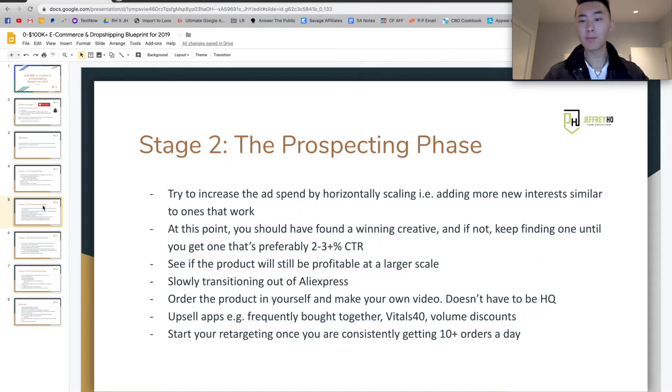Stage two is going to be the prospecting phase. Here, you're just trying to increase ad spend by horizontally scaling — adding more ad sets in your campaigns with new interests that are very similar to the ones that are working. For example, if interests related to brands are working, you're going to be adding more brand interests. Or if more abstract terms like swimming or hiking are doing well, you can do other related terms like mountain gear if you're in the hiking niche. At this point, you should already have found some kind of winning creative during the testing phase — preferably with a 2 to 3% or more click-through rate.